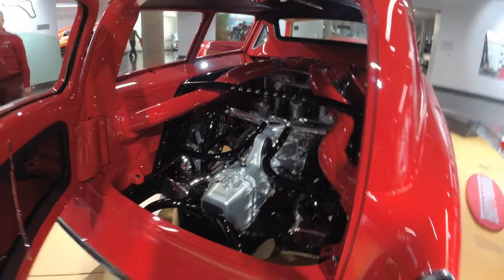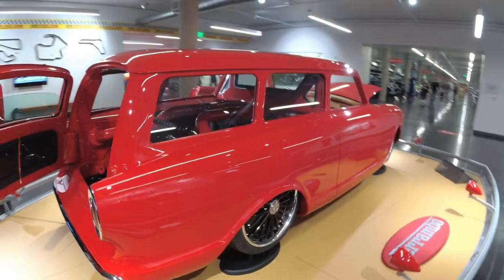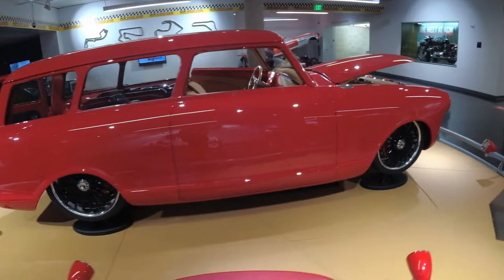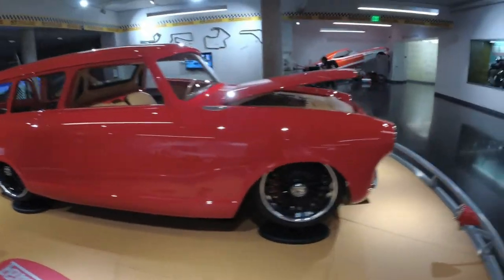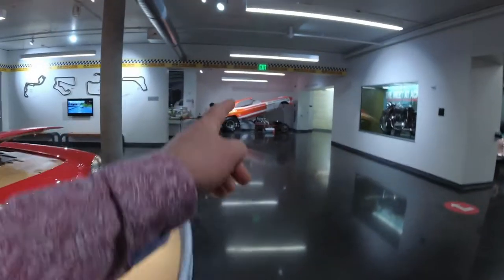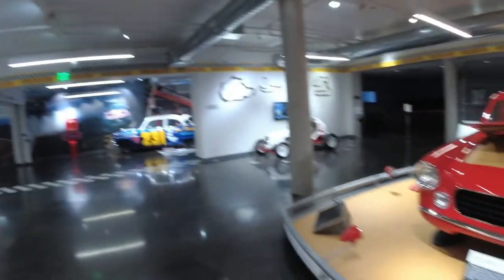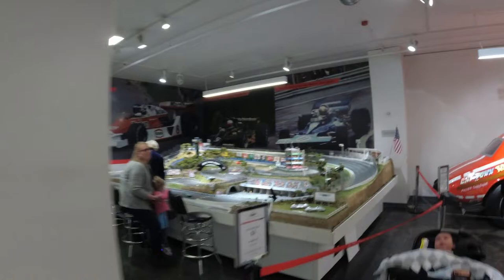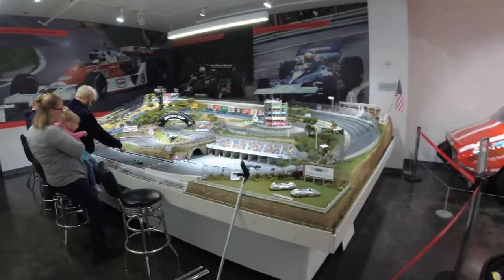Check out the Ferrari F360 engine and a Rambler. They've got old nitro funny cars, old NASCARs, old sprint cars. And check this out — simulators and a slot car track. We're going to have to do some slot car racing.